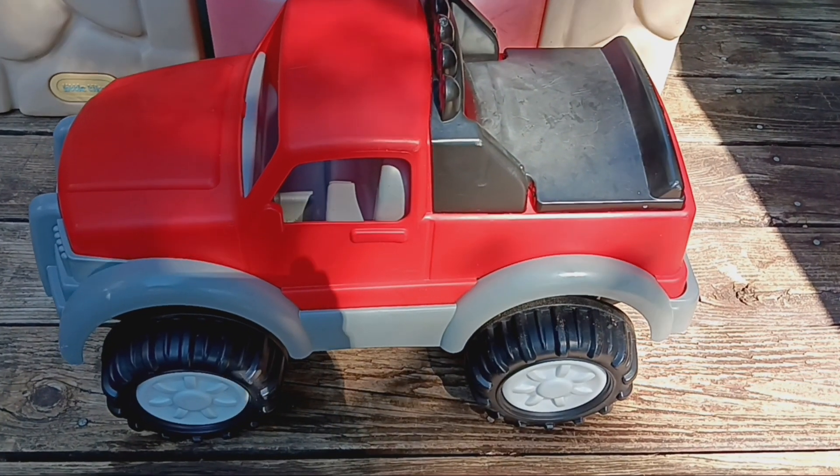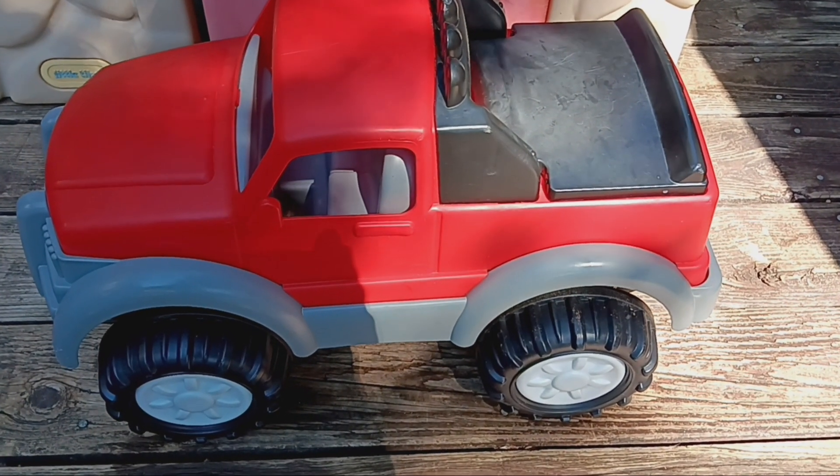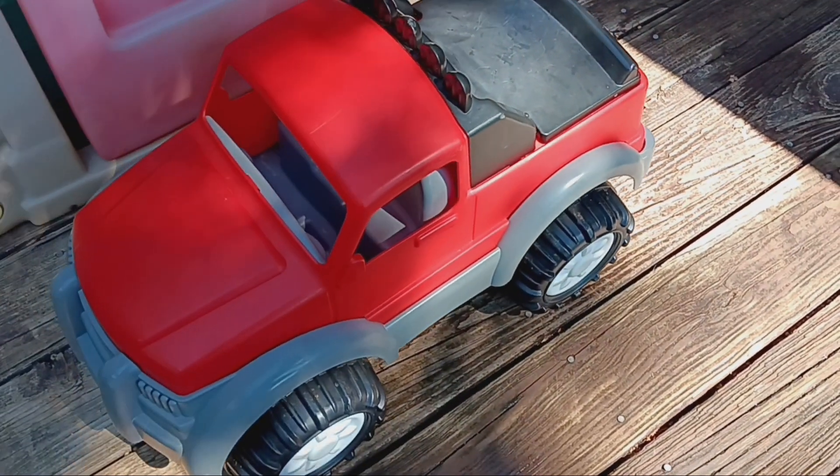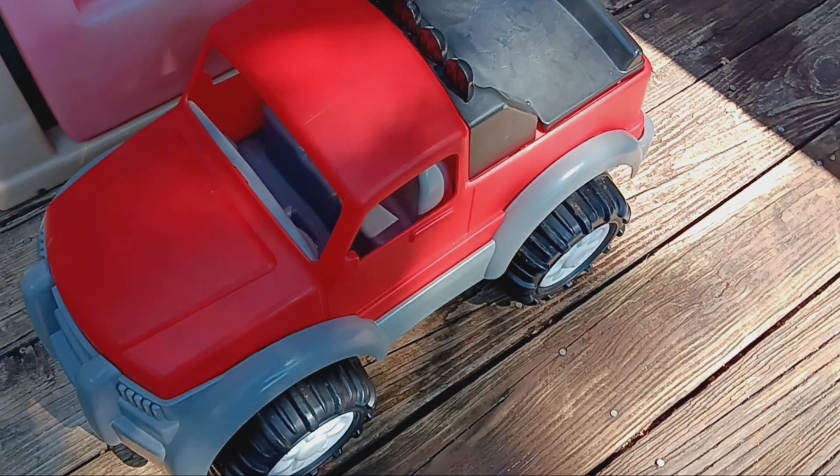One of my daycare families was having a yard sale this past weekend, and I picked up this truck from them. I like the size of it. The kids are actually using it as a ride-on toy.